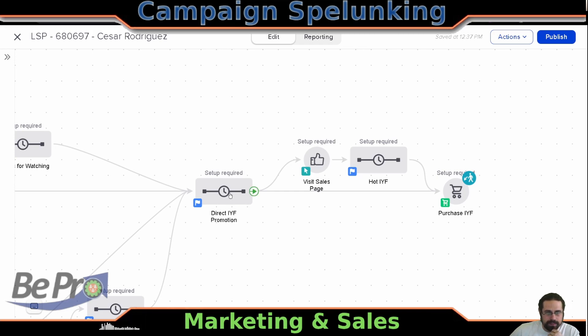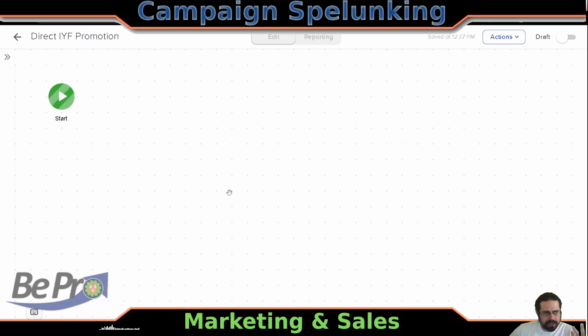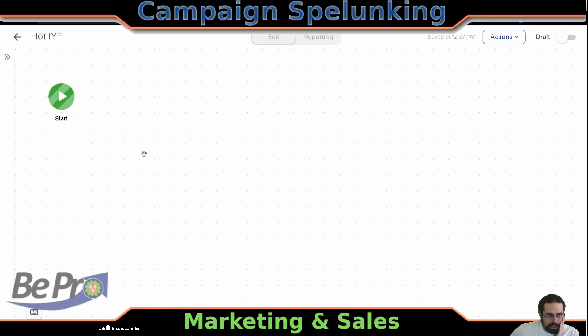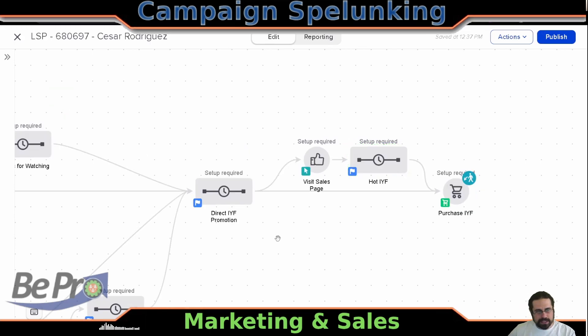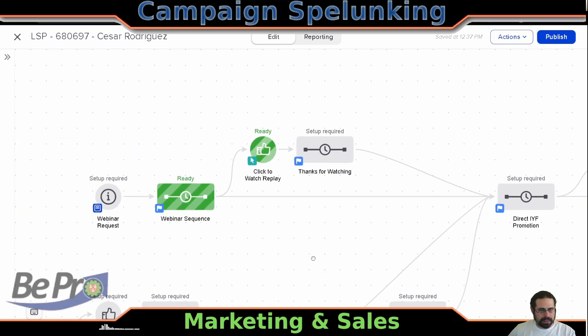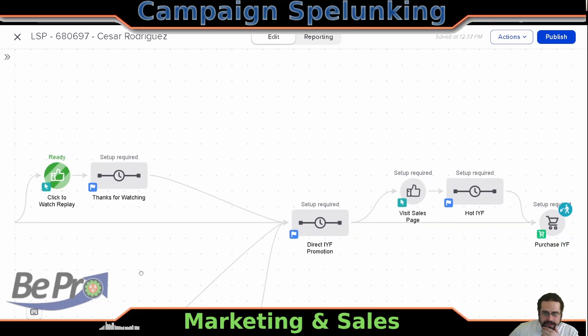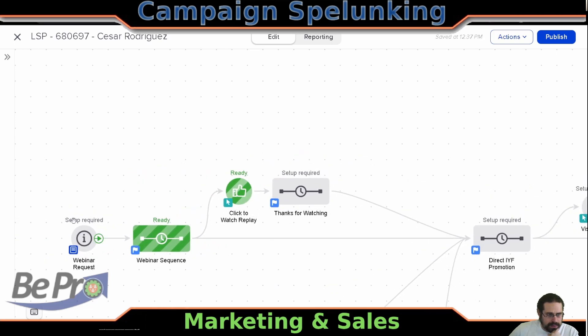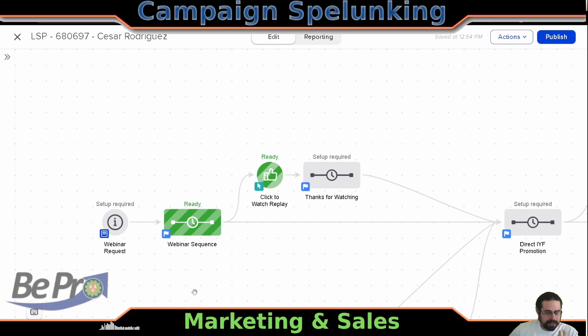We're seeing these structures that we've seen before. For example, once somebody's made it to this direct IYF promotion — which I don't remember what that would stand for — we're trying to get them to view the sales page, and then if they do but they don't check out, then there's a hot version of it. And again, we're seeing this redundant line that we could get rid of, but no need to beat a dead horse here.